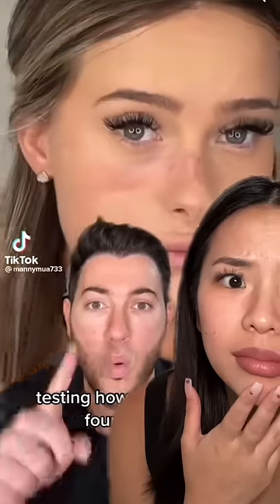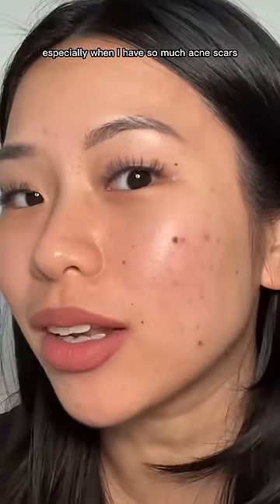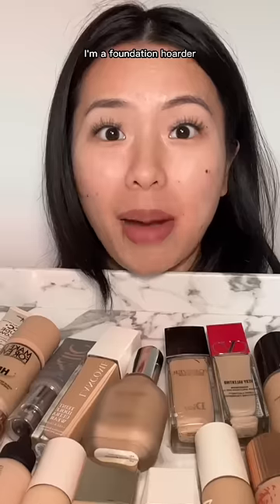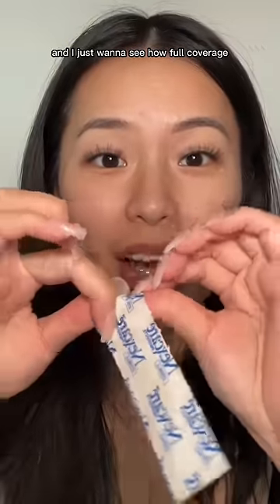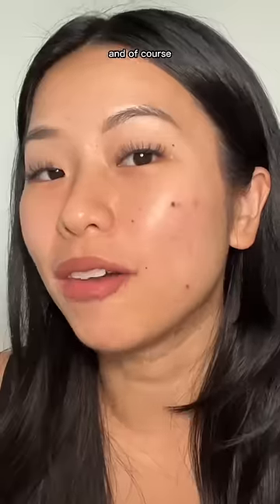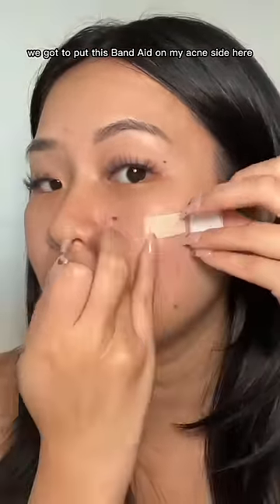This is the first foundation I've ever used when my freckles show — I want to try that, especially when I have so much acne scarring. But let's do it with a twist and mix all of my foundations together. I'm a foundation hoarder and I have almost 20 foundations; I just want to see how full coverage we can make this ultimate foundation. We've got to put this band-aid on my acne side here.